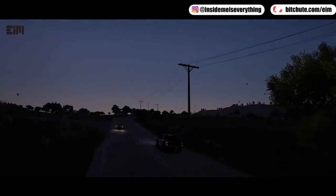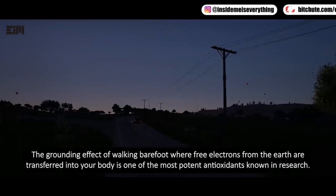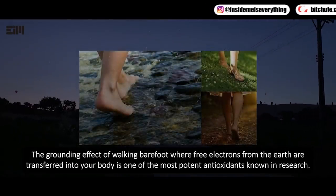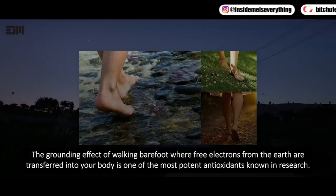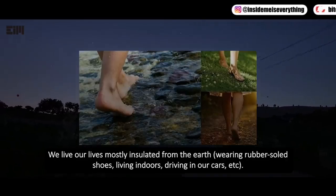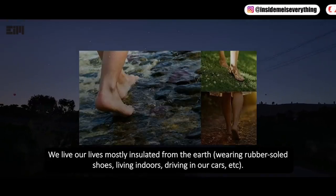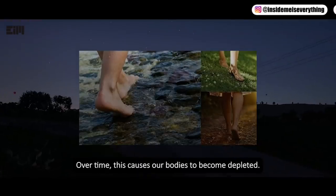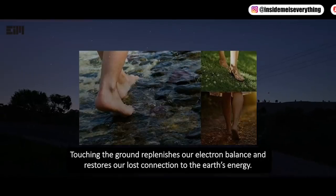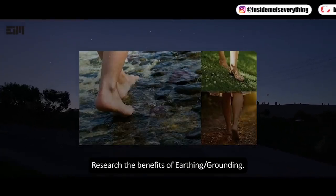The grounding effect of walking barefoot — where free electrons from the earth are transferred into your body — is one of the most potent antioxidants known in research. We live our lives mostly insulated from the earth, wearing rubber-soled shoes, living indoors, driving in cars. Over time this causes our bodies to become depleted. Touching the ground replenishes our electron balance and restores our connection to the earth's energy. Research the benefits of earthing or grounding.